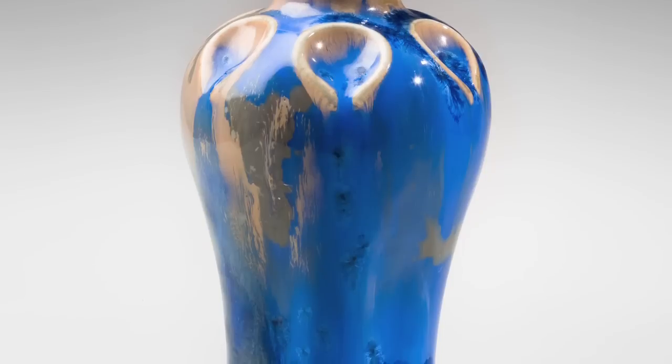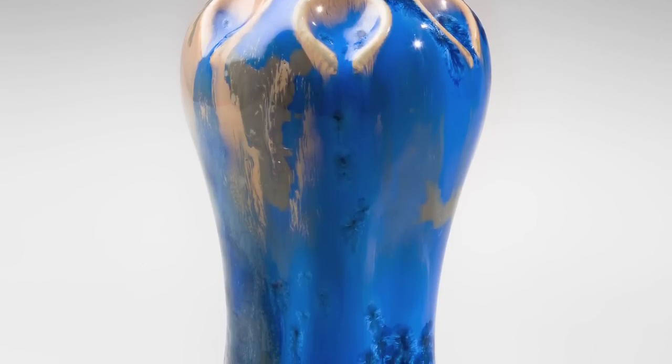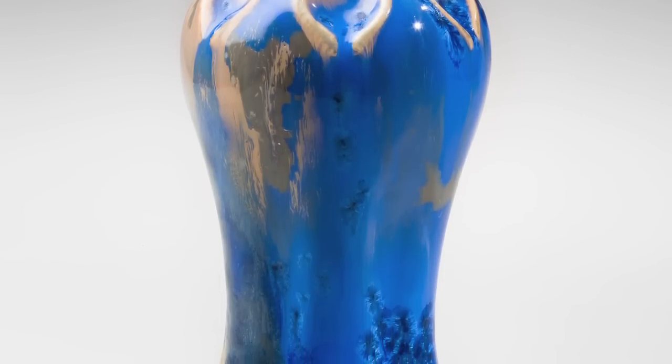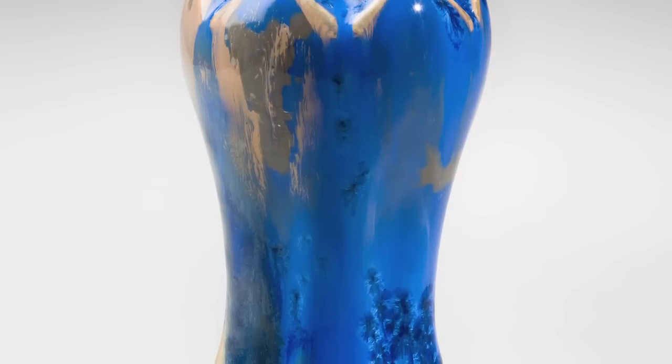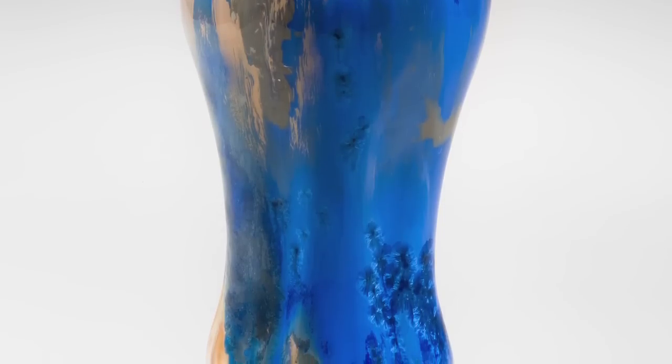This incredible crystalline glaze was something that Valdemar Engelhardt, who did the glazing on it, was experimenting with in his lab. And the whole back of the piece is kind of scorched and scaly. And yet it was still sold by Royal Copenhagen because this was so radical and so new, they just couldn't resist, and they had to put it out there.